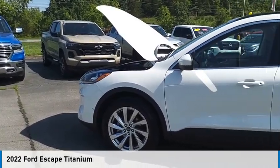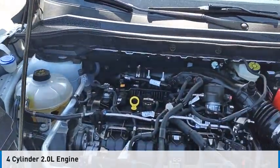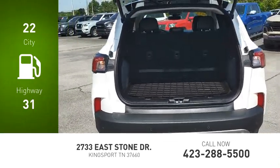We are pleased to show you the 2022 Escape. This vehicle is powered by an all-wheel drive, four-cylinder, 2.0-liter engine. Great fuel efficiency saves you money by requiring fewer trips to the gas station.